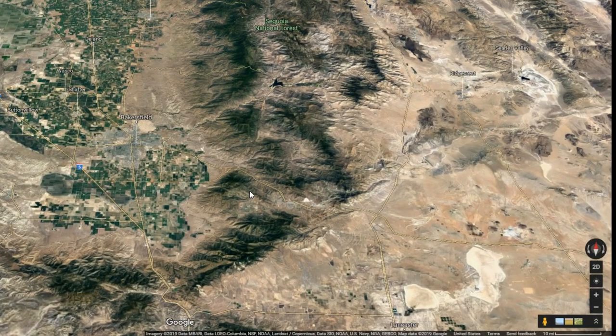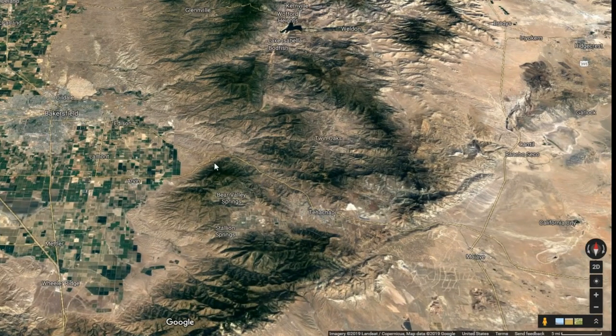On our way back out of the desert we had to cross the Tehachapi Pass in Southern California, just near Bakersfield. It drops out of the high desert and down into the Central Valley.